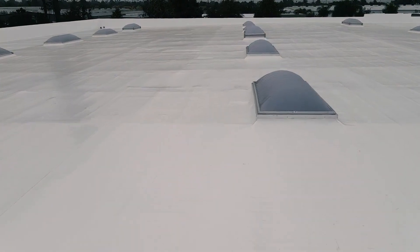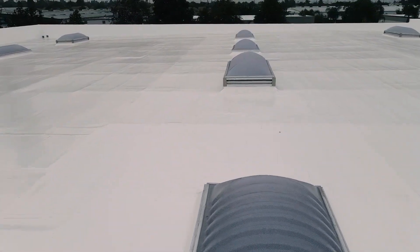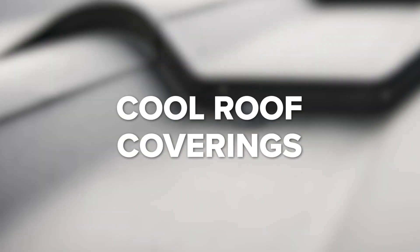Examples of cool roof coatings include elastomeric, silicone, acrylic, polyurethane, and asphalt emulsion coatings. For a cool roof, you can apply the coating on roof types such as metal, asphalt, and single-ply membranes.